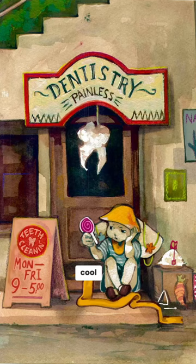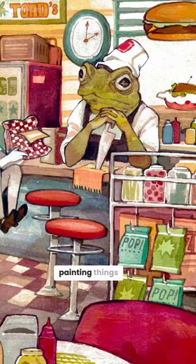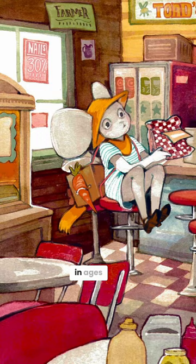I really only use the Winsor and Newton ones. I'm lucky because my grandma gives me all of her painting things, so I haven't had to buy watercolors in ages — I just use hers. But these are my favorite, they're so nice.